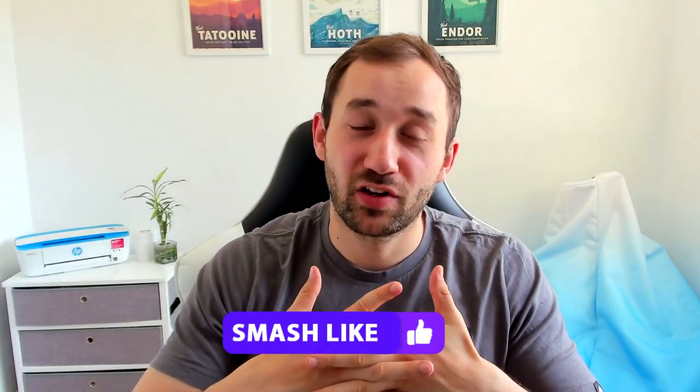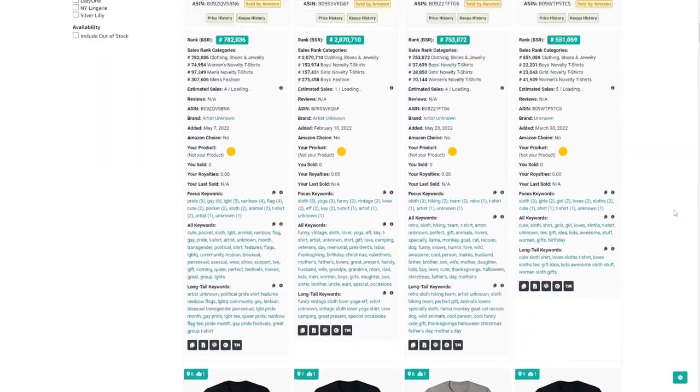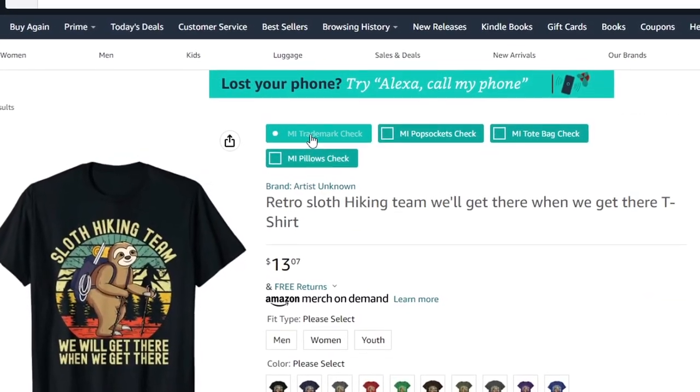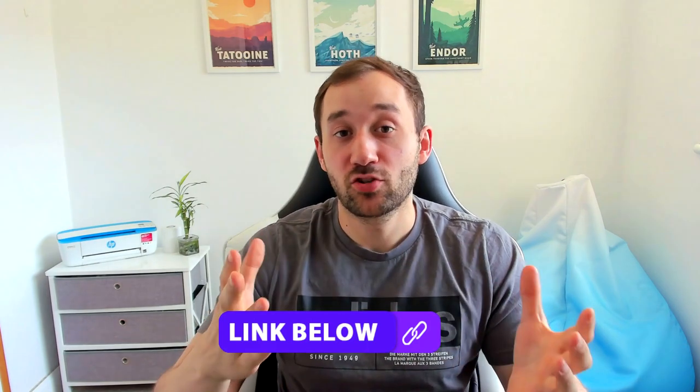It's time for intermission 3 — tip number three is about trademark checks. There's a free browser extension called Merch by Amazon Trademark Protection which I recommend you use while looking through these niches for design ideas. If you see a phrase on a shirt that you really like and want to use, use this tool to quickly check for potential trademarks so you know whether to use it or not. The link will be in the description — make sure to use it to save time and keep your Merch by Amazon account safe.